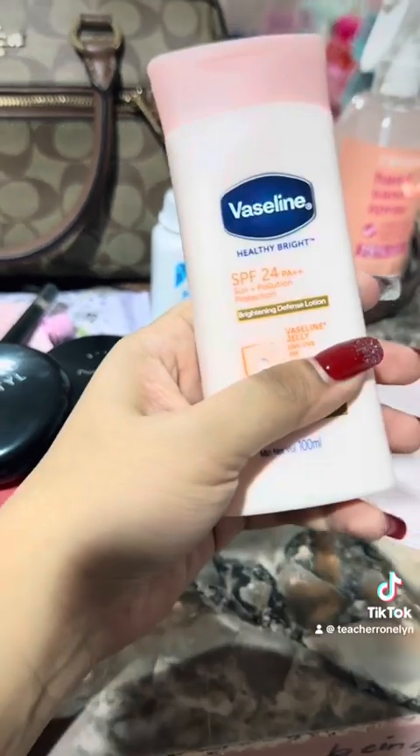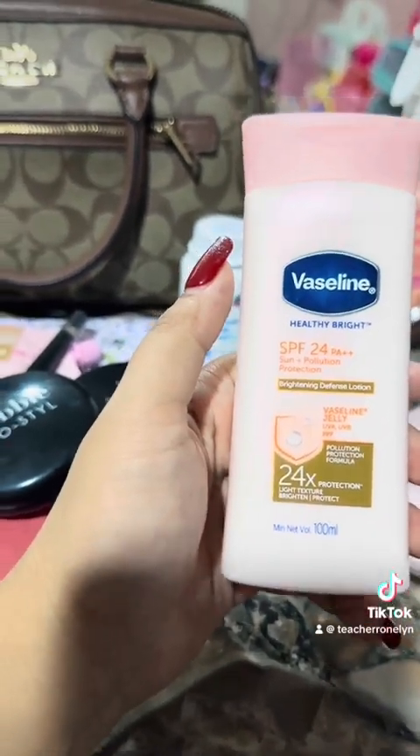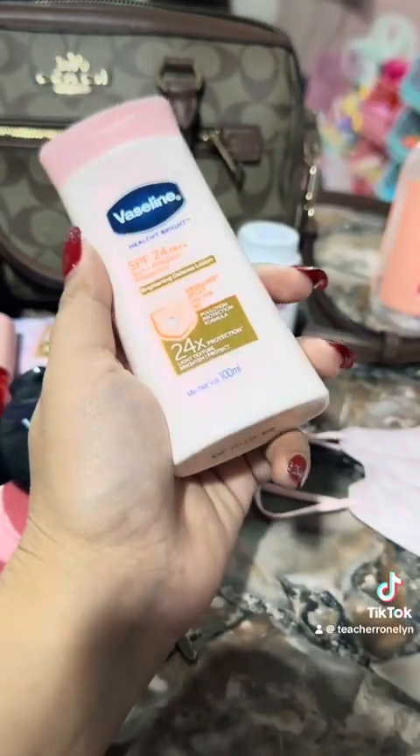The lotion — it's SPF24 PA++ with sun plus pollution protection, from Vaseline. This is actually my second favorite sunscreen; my first favorite is from Nivea.